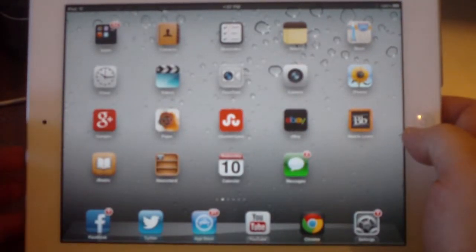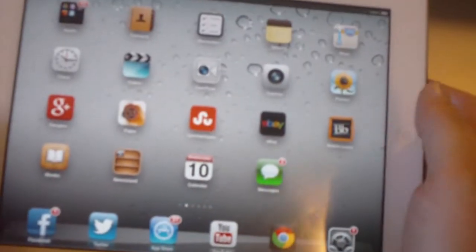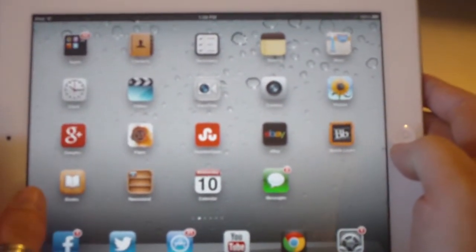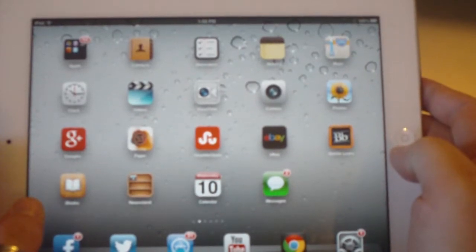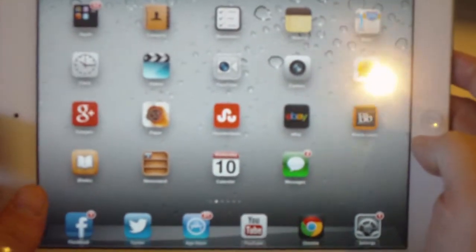G'day everyone. I just wanted to make a video about my iPad again. I've done a couple of videos about the iPad but I suppose I've had a bit of a renaissance with the iPad over the last few weeks and just been having a lot of fun with it.